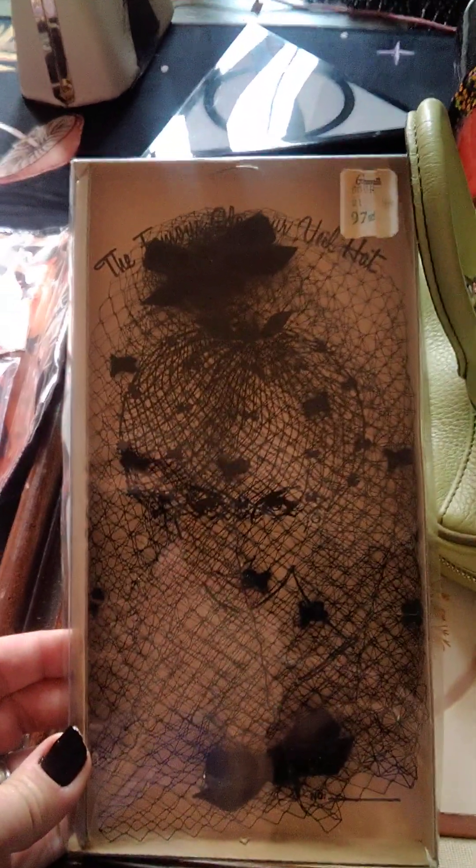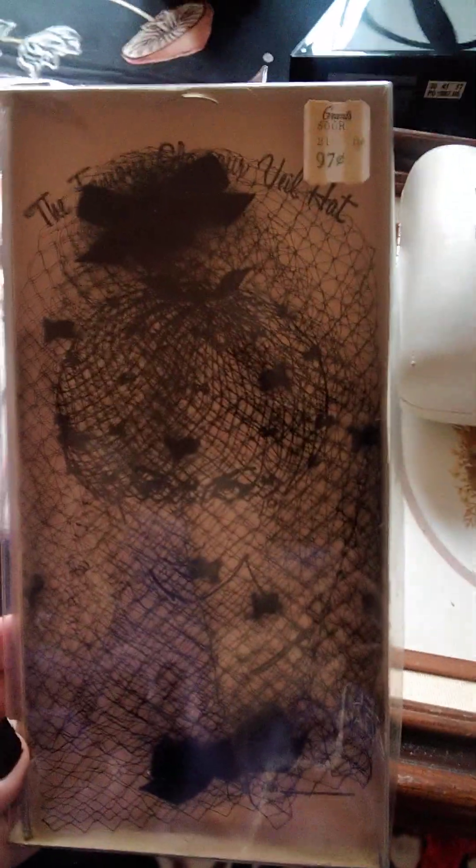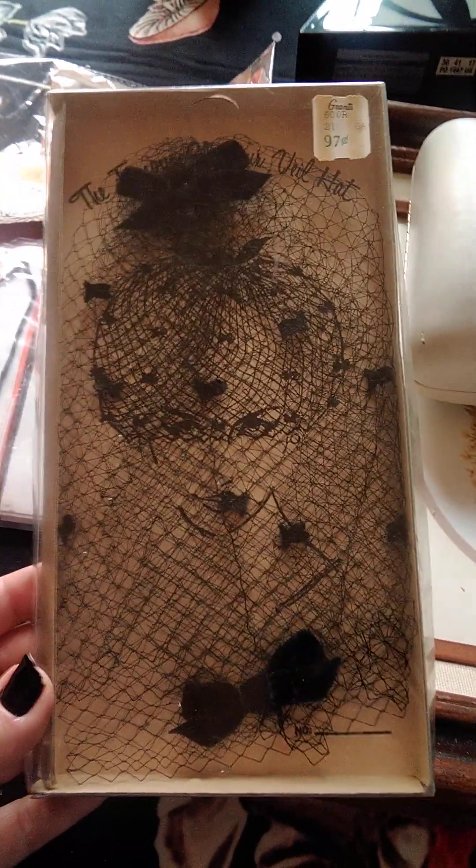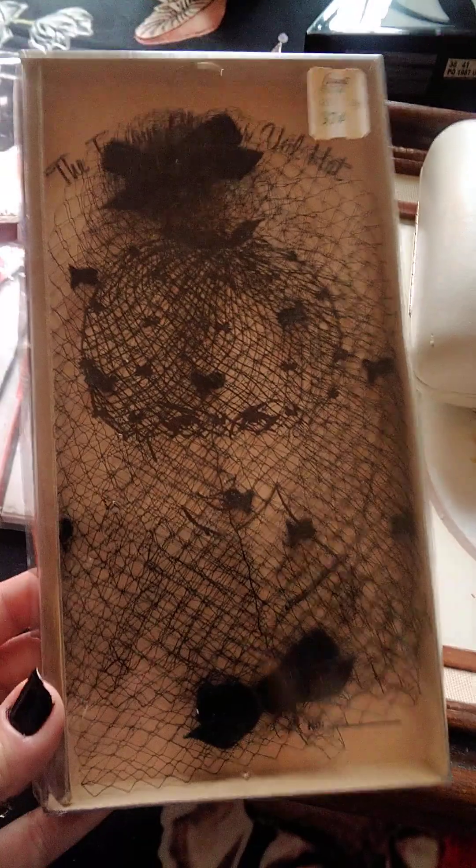This is the famous Glamour Veil hat and it's still in its original package. Still has a little price tag. She's beautiful. I've only found them out of the packaging and they're like $30 online. I'll probably sell mine for $15 or $20. Worth it.